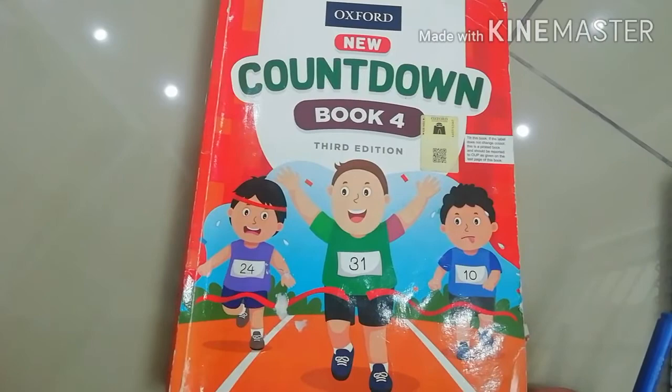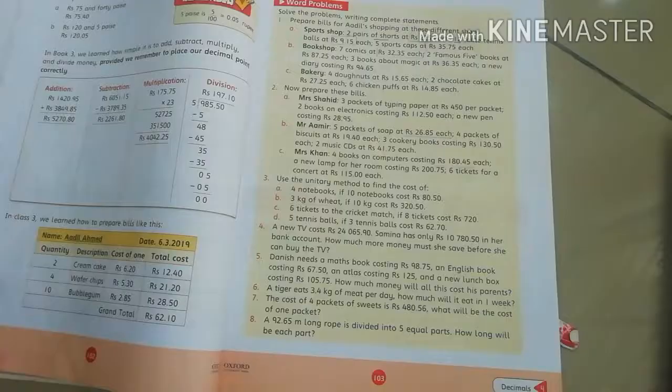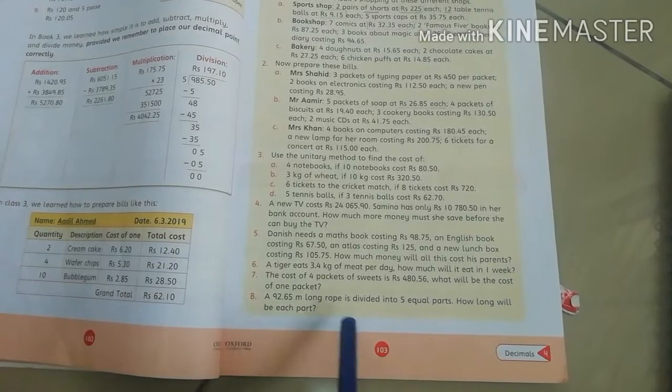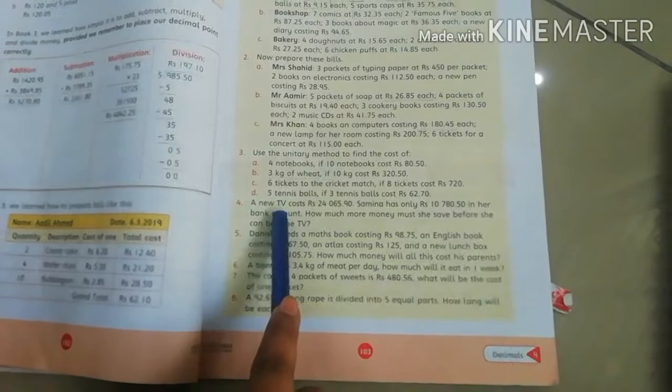Assalamualaikum students. I hope you all are well. Dear students, open your countdown book for students. Today we will solve word problems 4, 5, 6, 7, and 8 of page number 103. So question number 4 is: